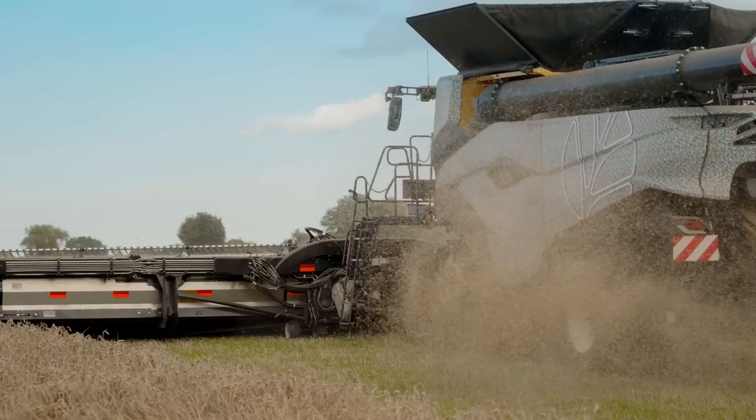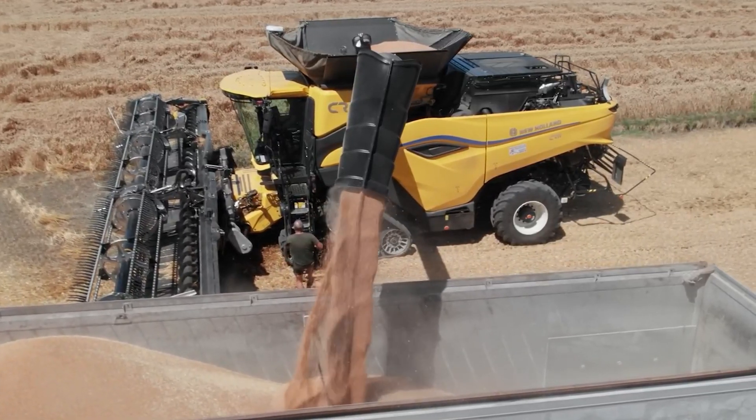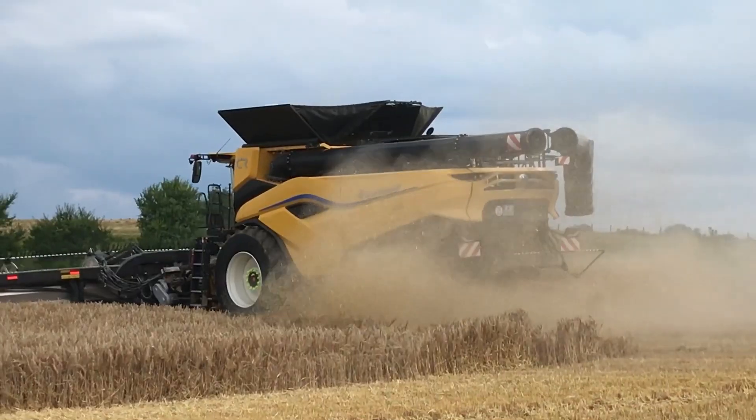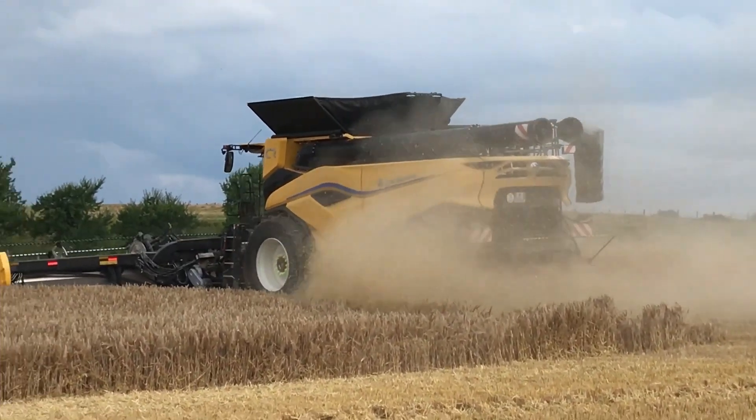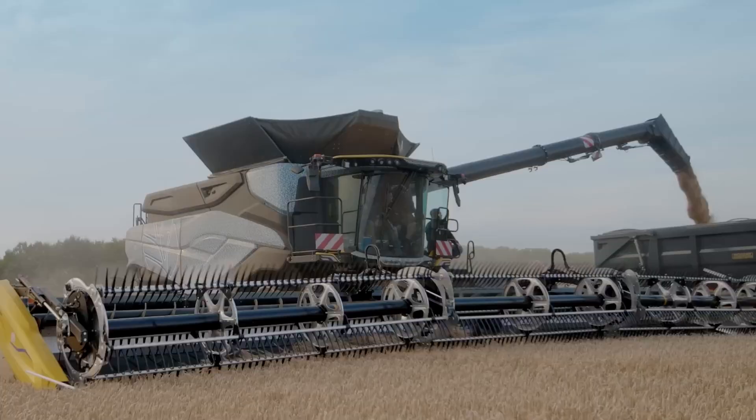The New Holland CR-11 is a candidate to revolutionize the agricultural sector with its advanced technological features, high capacity, and operator comfort. This combine harvester is an ideal solution for large-scale farming operations and is designed to increase agricultural productivity.